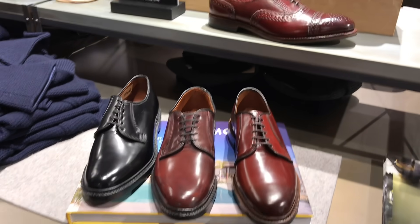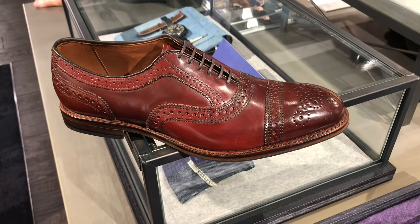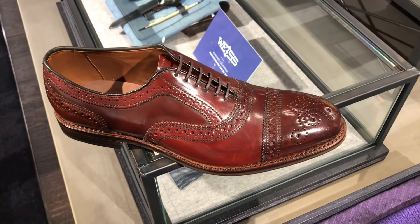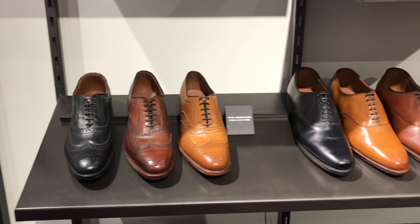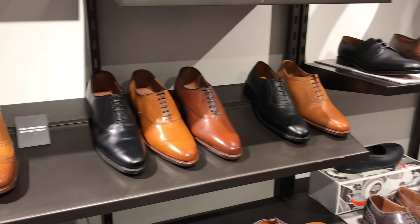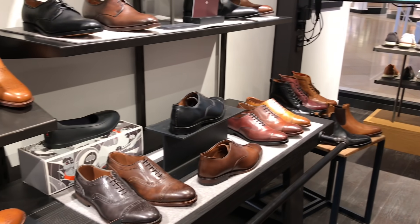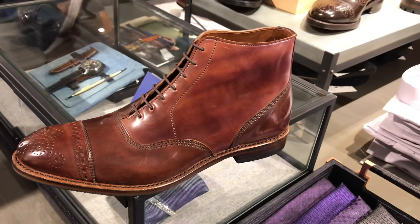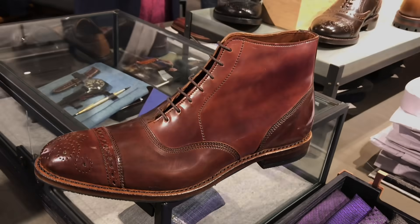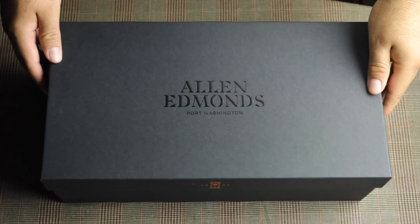I was really honored that Allen Edmonds would even think of me, and as always, they didn't ask me for a review or for anything at all — they just literally sent the shoes out of the kindness of their own hearts. So this video is just to wholeheartedly thank Allen Edmonds and to show off this amazing shoe for those who are considering attending this year's trunk show in November. Hopefully this video will hold you over until then. All right, let's get started with the unboxing.